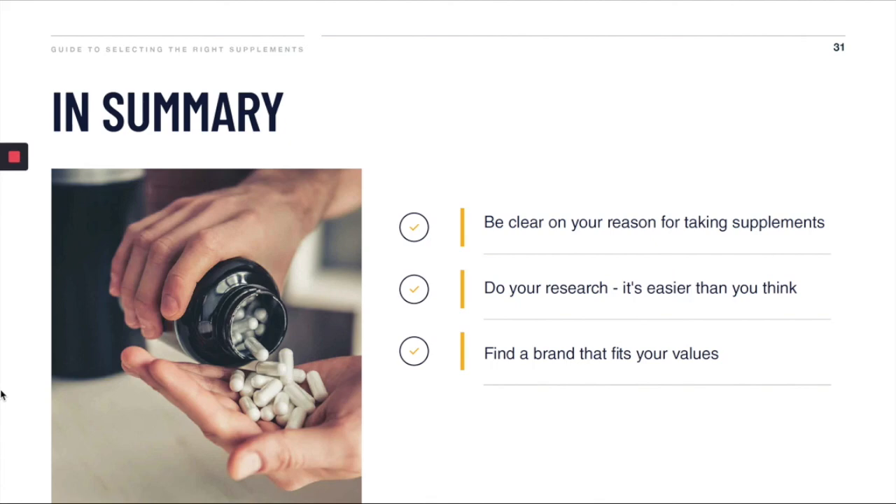So that's it — those are the four simple steps you should take to start researching your supplements to make better buying decisions. A quick summary: firstly, you should be clear on your reason for taking supplements. Secondly, do your research — it's much easier than you think. And thirdly, make sure the brands you buy from really align with you and your values.